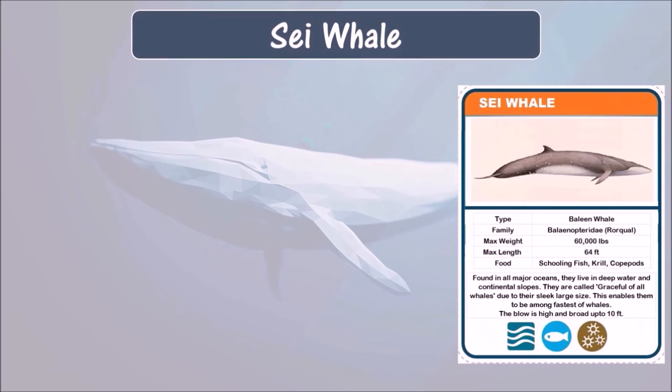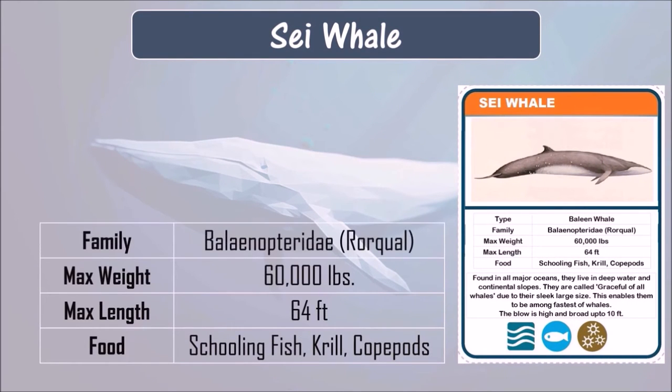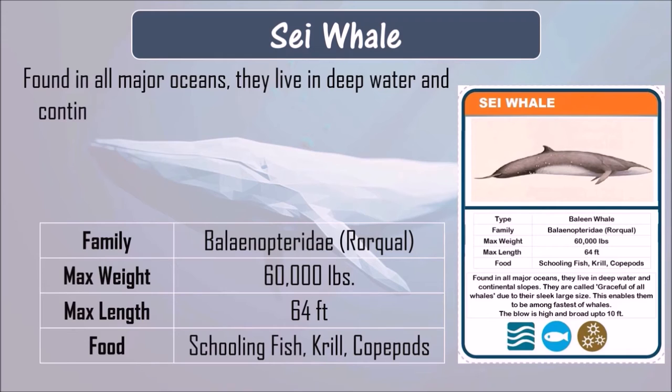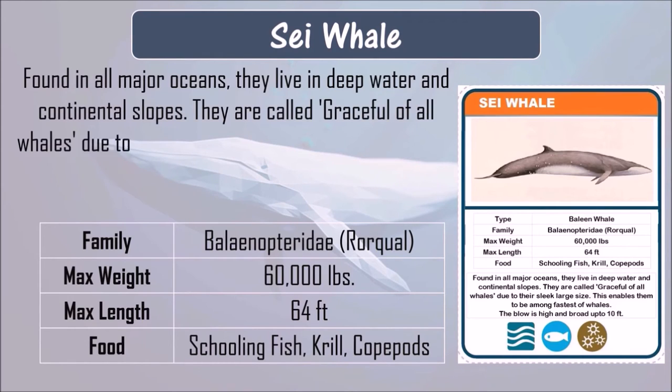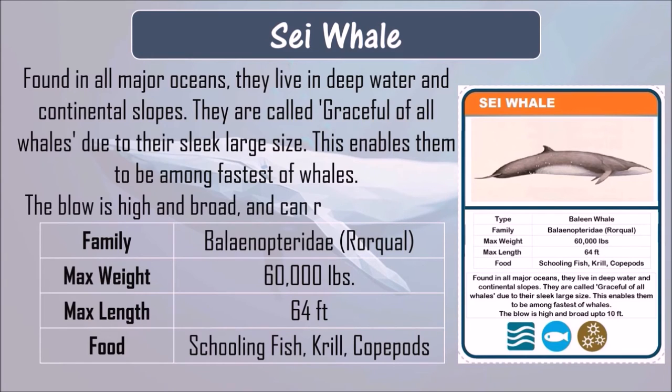Sei whale. Sei whale eats schooling fish, krill, and copepods. They can grow up to 64 feet in length and can weigh up to 60,000 pounds. They are found in all major oceans, living in deep water and continental slopes. They are called the most graceful of all whales due to their sleek, large size, which enables them to be among the fastest of all whales. Their blow is high and broad and can reach up to 10 feet.